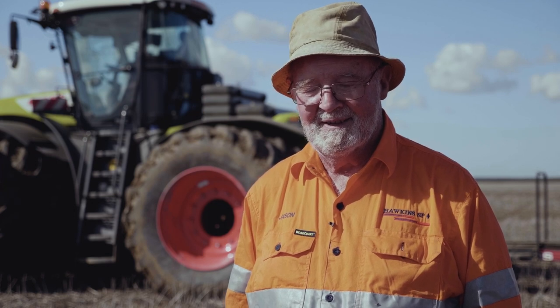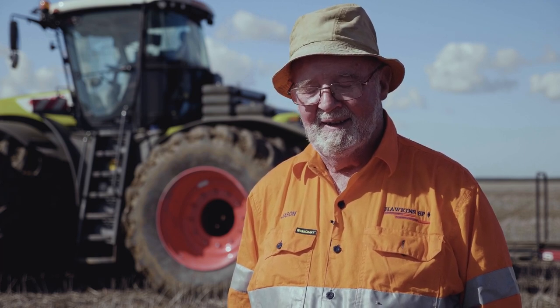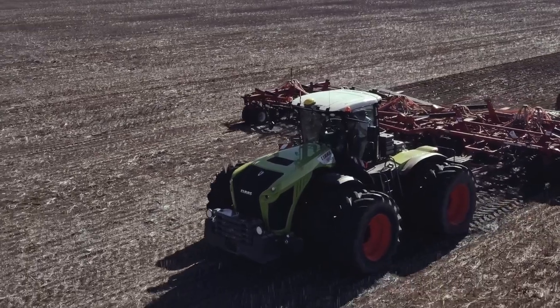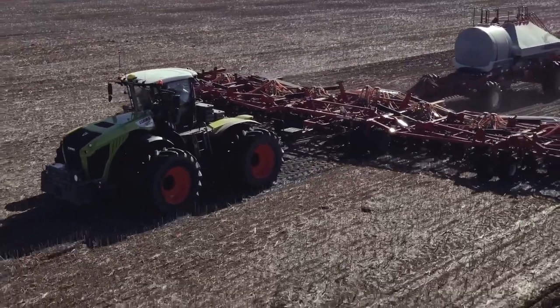It seems that every new job I do, I find out a few more features — things like how you can change the hydraulic ports from inside, you can change the hydraulic flow. And one of the lovely features is the cruise control. Definitely the best tractor I've driven. I still need to drive it a lot more to learn even more of the features that it has to offer.